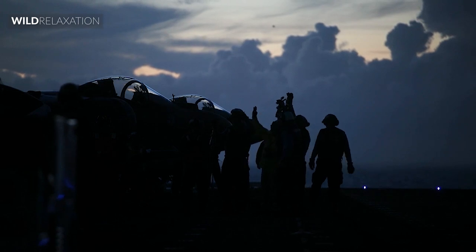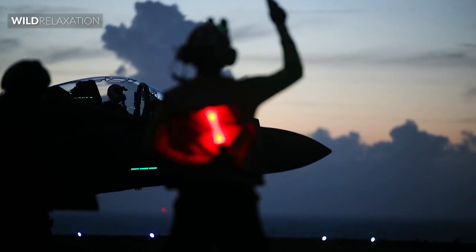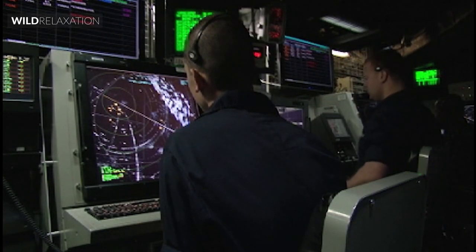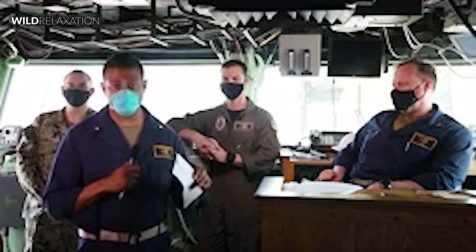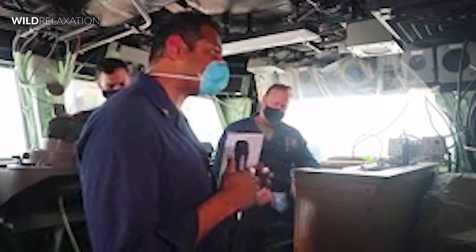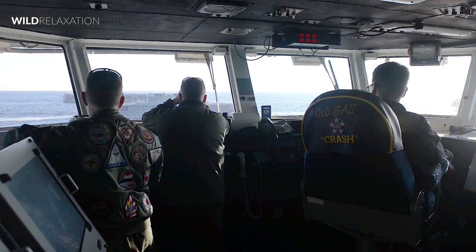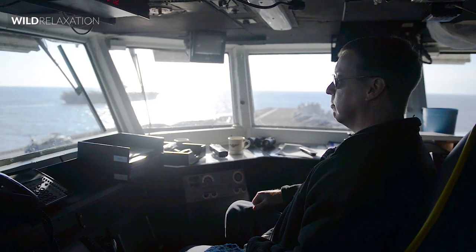Another important member of the ship's crew is the captain, who is responsible for the overall operation and safety of the vessel. The captain is in charge of navigation, communication with other ships and ports, and making important decisions about the course of the ship. They must have a thorough understanding of maritime laws and regulations, and be able to respond quickly and effectively in emergencies. The captain is assisted by the bridge crew, including the first officer, second officer, and third officer, who are responsible for navigation, communication, and overseeing the operation of the ship's engines and other systems.